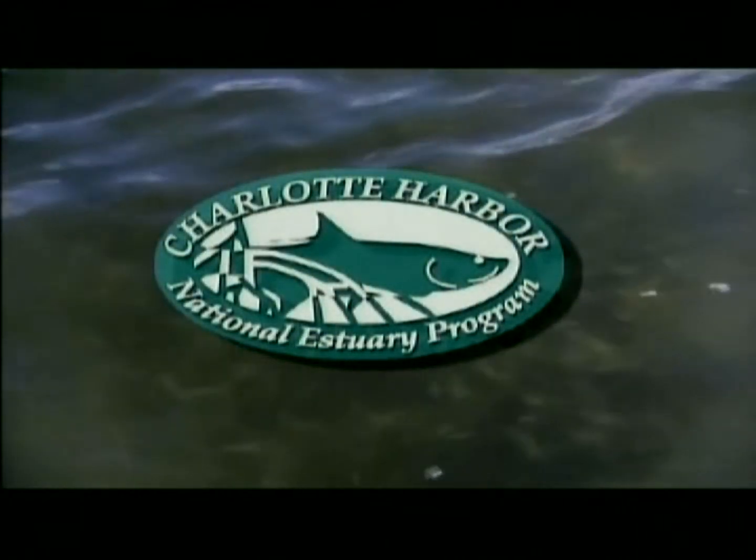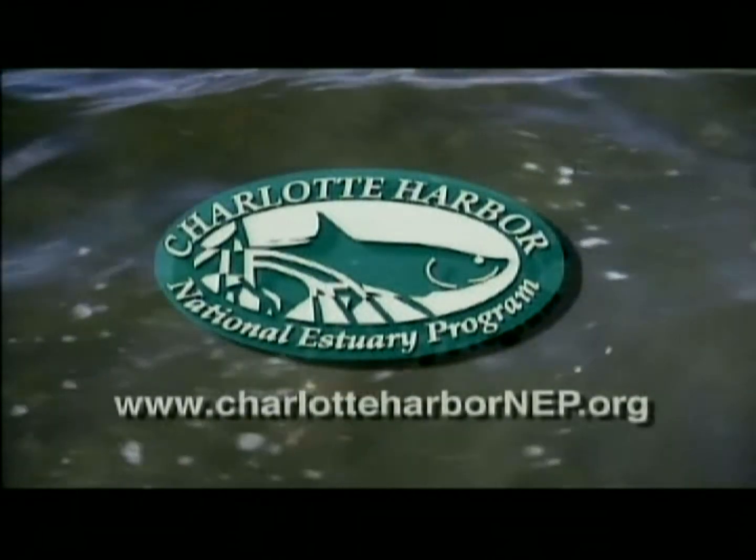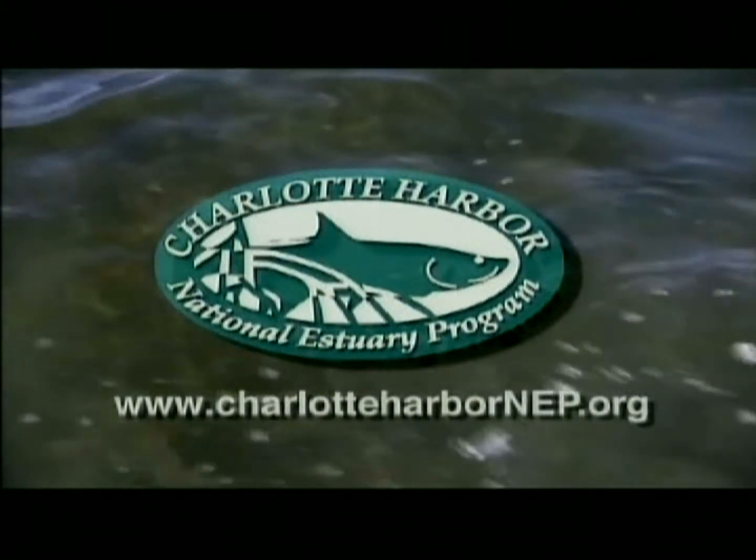If you would like more information about seagrasses and other aquatic habitats, log on to www.CharlotteHarborNEP.org.